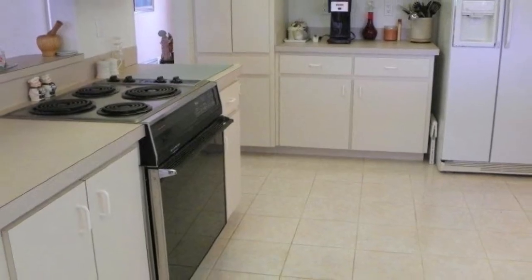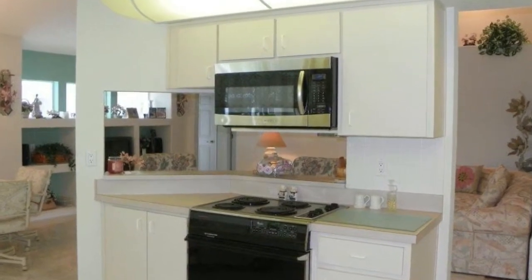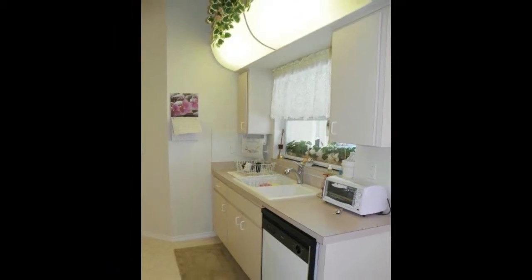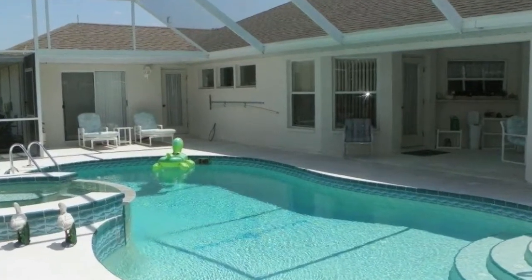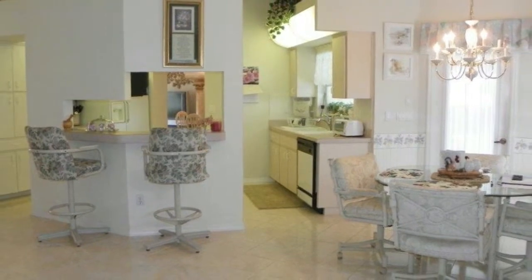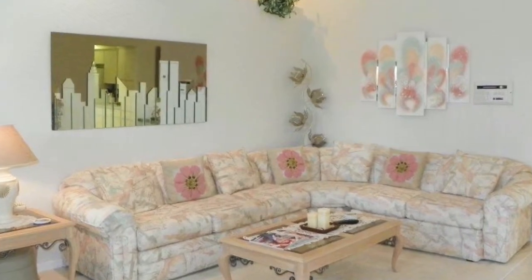The kitchen is bright and cheery, and also neutral in color, with a tiled backsplash, so it would be easy to make it your own. There are plenty of cabinets and counter space, and it has a large eating area that sits in front of a bay window with a door that leads out to the lanai and pool. There's even a breakfast bar where you can enjoy your first cup of coffee in the morning. All of this is open to the spacious family room, complete with a plant shelf to display your favorite decorations.